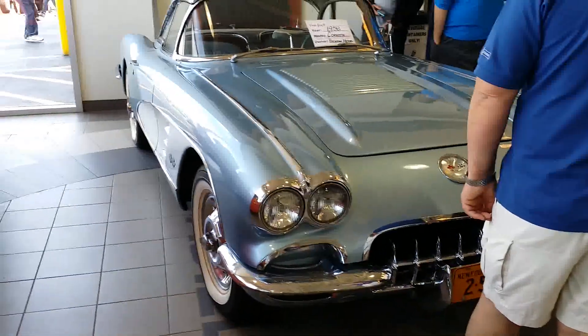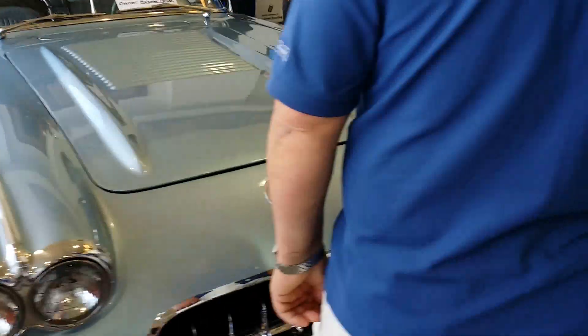First generation Corvette — that's the first generation Corvette. This was here at Targa, wasn't it? Yeah, we've seen one at Targa. We're gonna walk in here — the stock one. This is a huge car show.